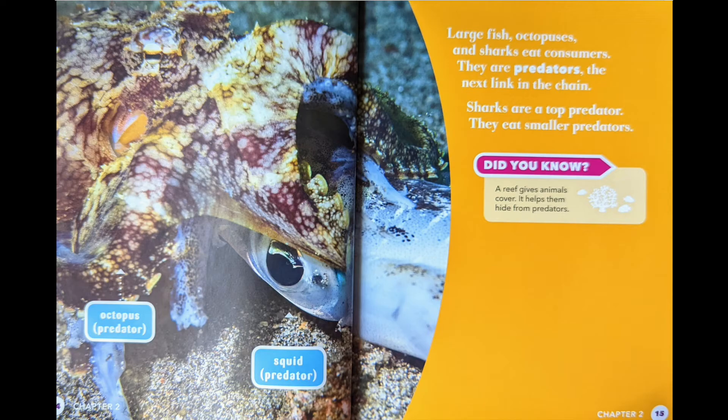Did you know? A reef gives animals cover. It helps them hide from predators. Octopus: predator. Squid: predator.